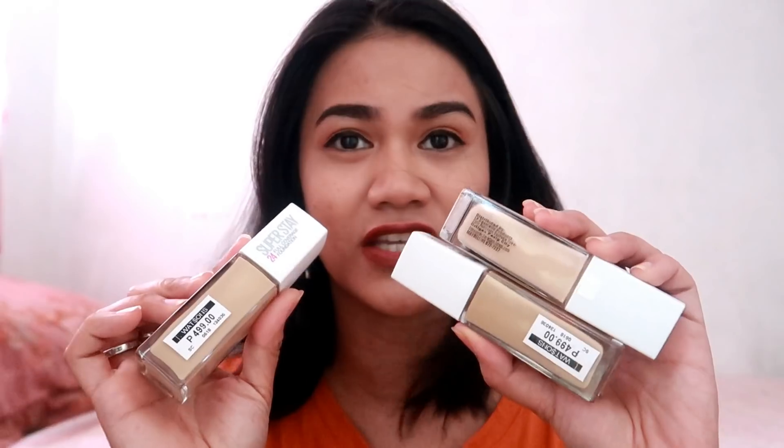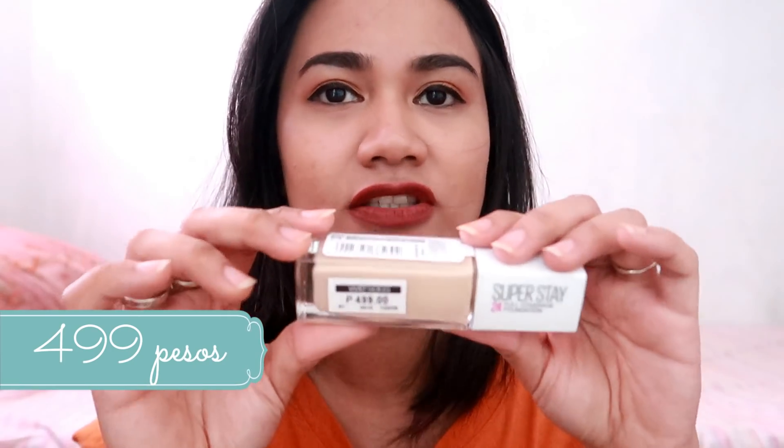So, if you want to see the swatches of these three shades of Maybelline, just keep on watching. Anyway, the price of this foundation is $4.99. Mura lang siya kung tutuusin kasi compared dun sa mga price ng MAC, yung mga high-end na brand, sobrang kaya nyo siyang bilhin.